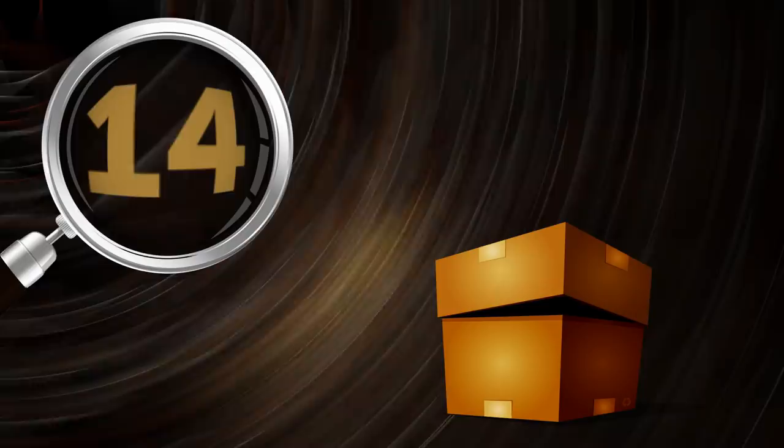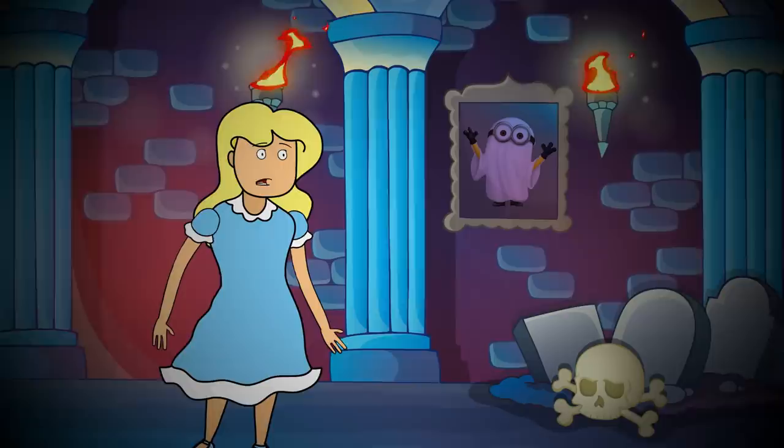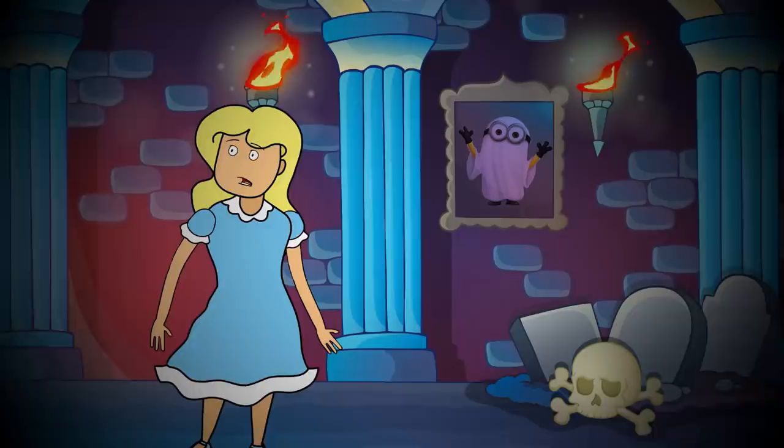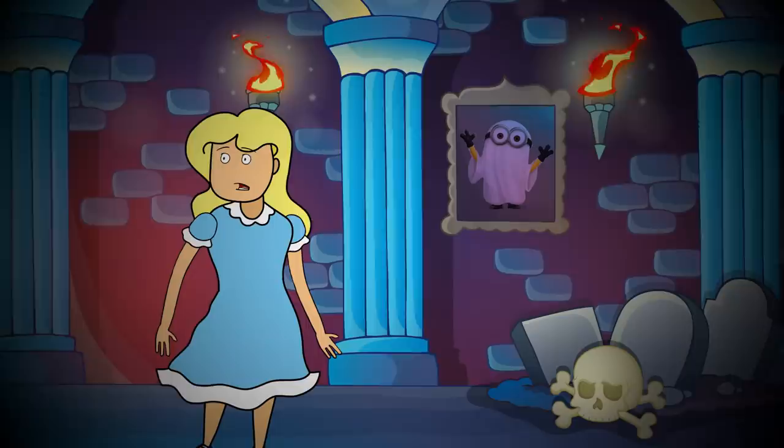Number 14: A ghost story. Jessica is in an abandoned house that has a bad reputation for being haunted. The girl is in a dark room, and she knows that there's a ghost inside. At the same time, she's the only one in the room. How is it possible? Jessica is the ghost.